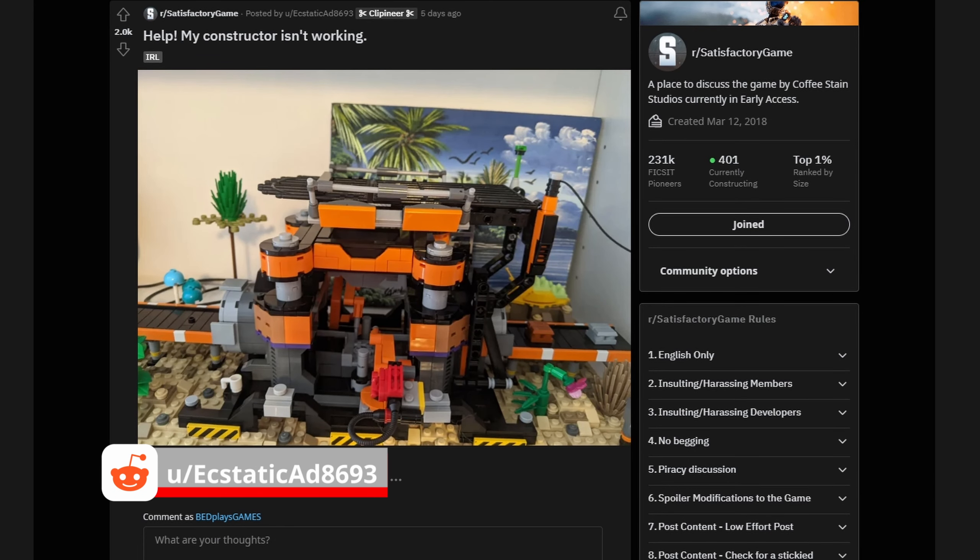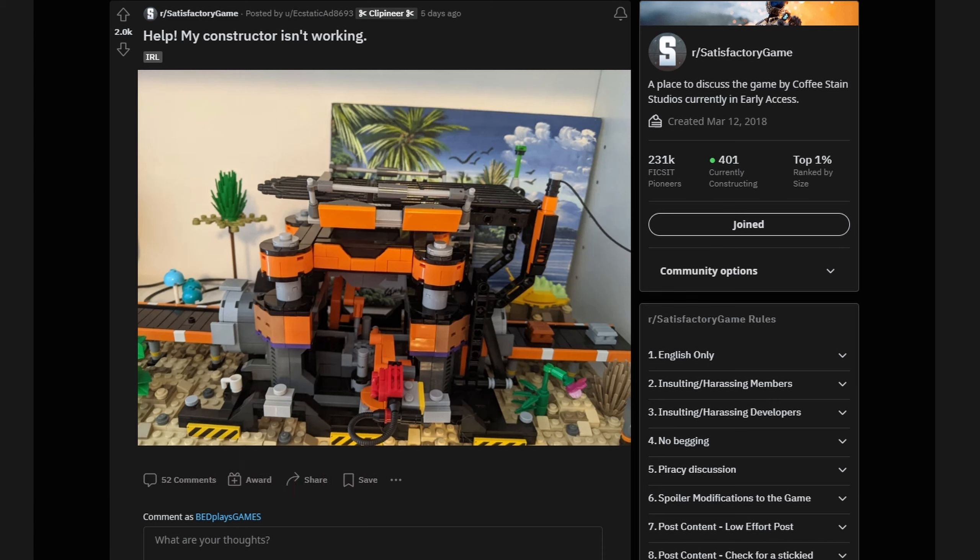Next we have user ecstaticad8693 who submitted this actual photograph of their Lego constructor, which is a fan favorite on the subreddit. A very creative user posted this constructor on the Lego Ideas website trying to get it made into an official set. It received a ton of upvotes, but sadly it was not selected to be an official Lego set. However, you can download the plans, order all the parts, and build this yourself — and if I think about it I'll put a link in the description. In fact, I should probably do that.